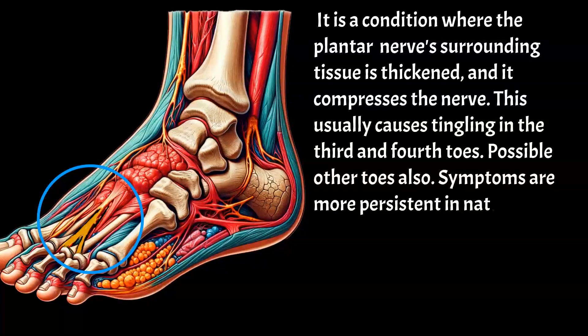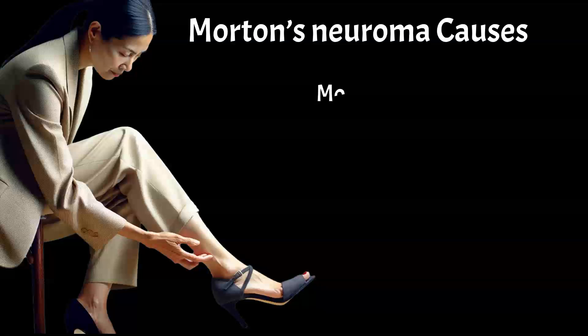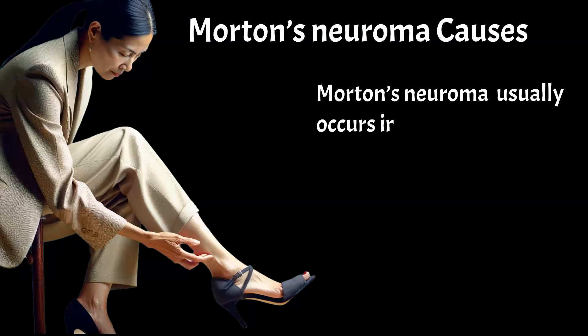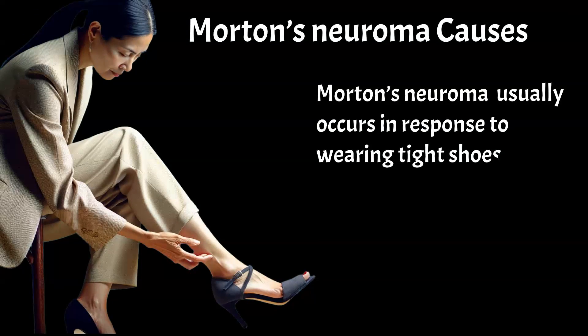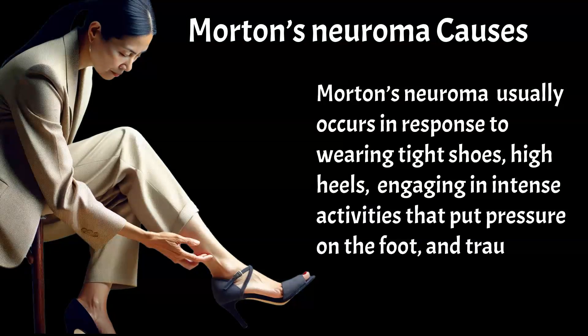Symptoms are more persistent in nature, but they are usually aggravated by standing or walking and reduced by removing shoes and massaging the foot. Morton's neuroma usually occurs in response to wearing tight shoes, high heels, engaging in intense activities that put pressure on the foot, and trauma.